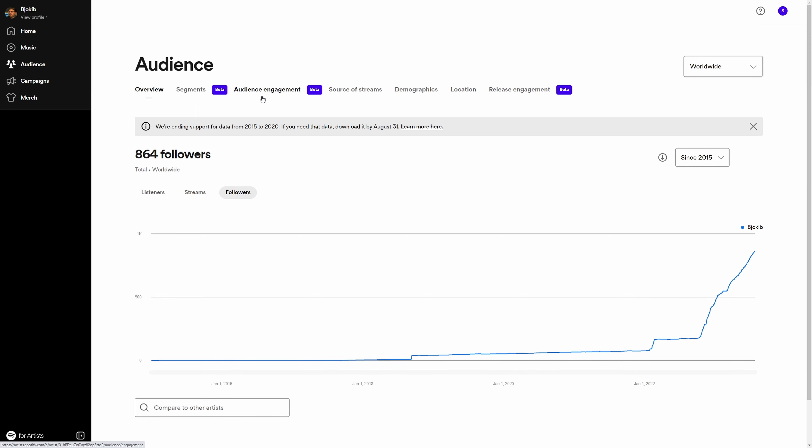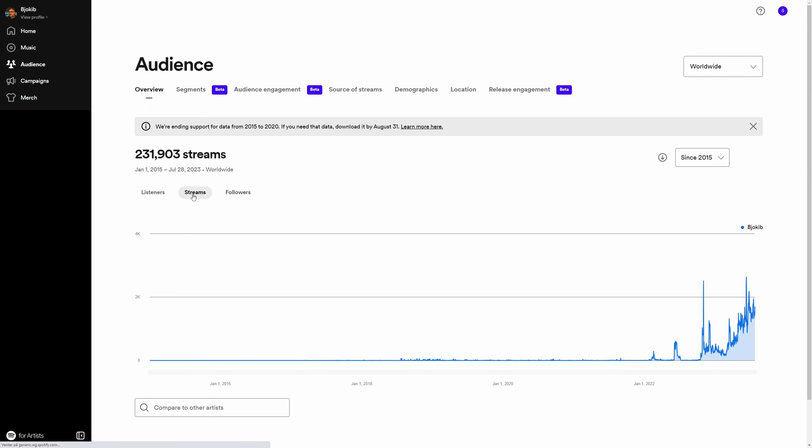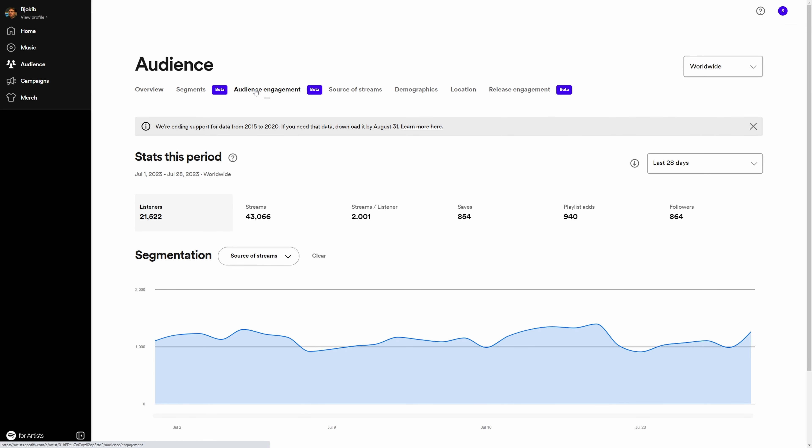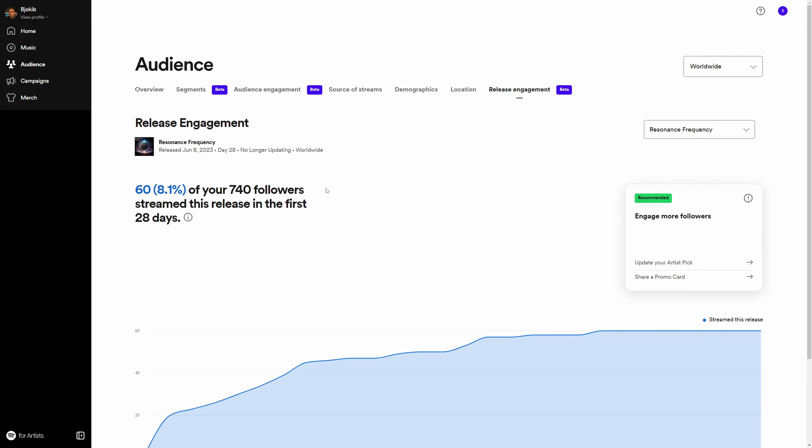So the next track I release will get pinged to the people that like this track. You kind of see you don't have to win them back again using ads — you already have them in your Spotify profile, at least those who are following you.